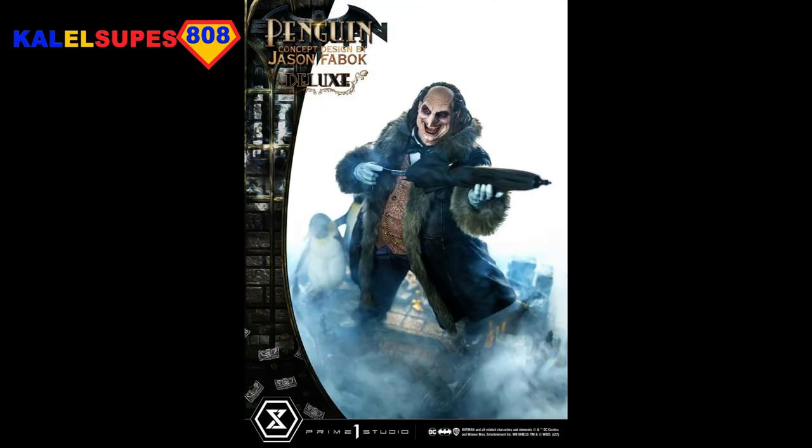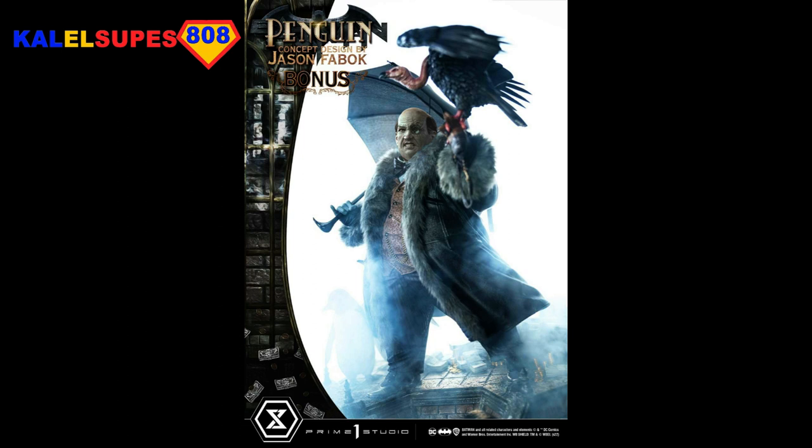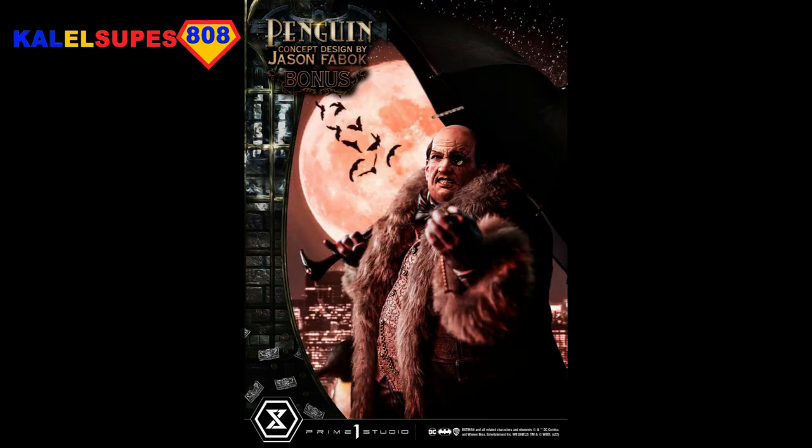All right, guys. Onward and upward to the next video. Prime 1 is spoiling us with this Next Level Showcase. I will catch you in the next one.